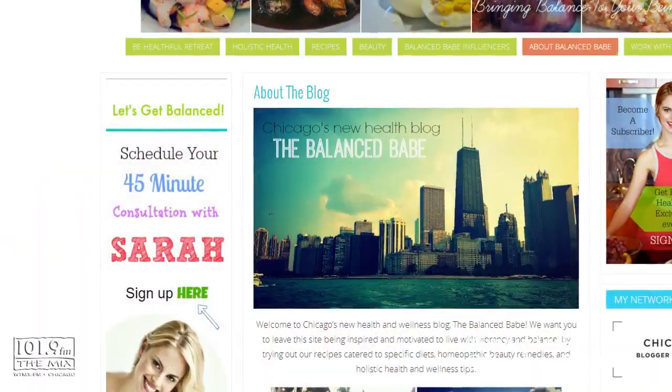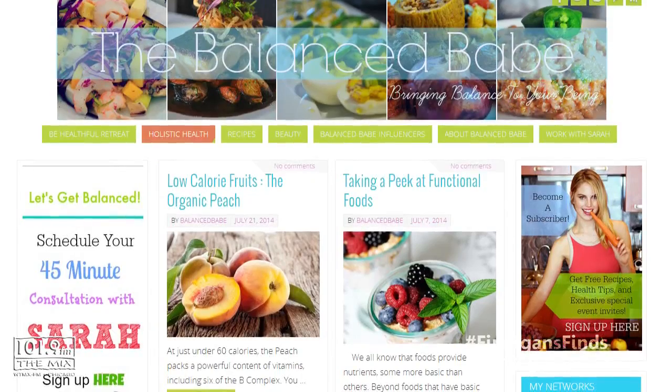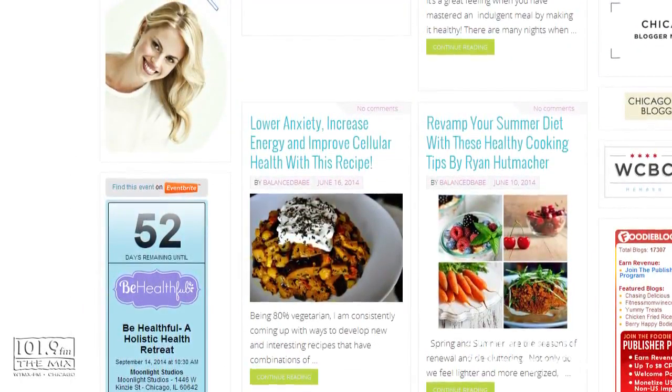Balancedbabe is the holistic health and wellness nutrition blog, and that focuses on plant-based recipes — vegan, vegetarian recipes, smoothies — but leaving room for indulgences, because I don't believe in depriving yourself.